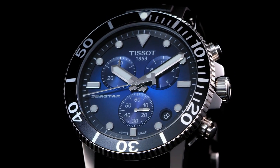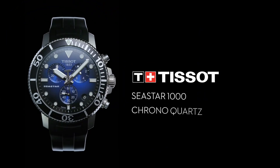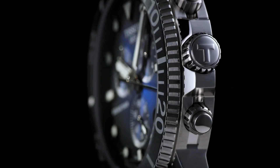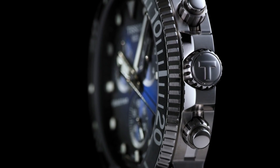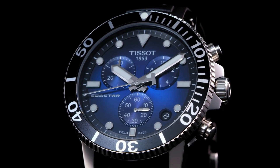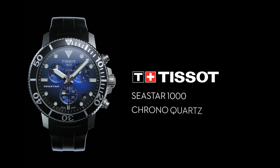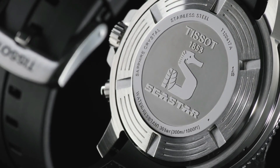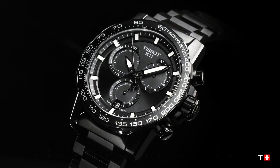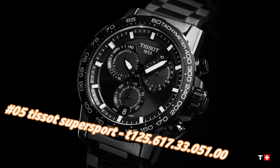Blue dial with luminous silver-tone hands and dot hour markers. Minute markers around the outer rim. Dial type: analog. Solid case back. Round case shape. Case size: 45.5mm. Case thickness: 12.82mm. Band width: 22mm. Tang clasp. Water resistant at 300 meters / 1000 feet.